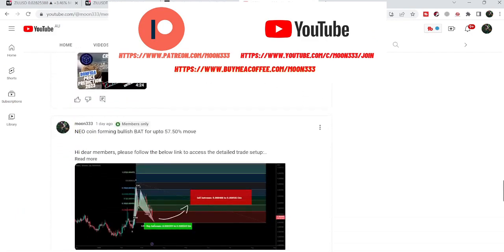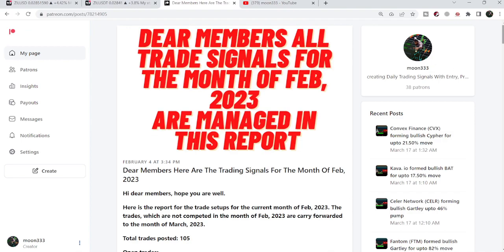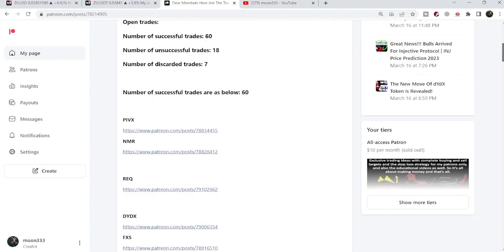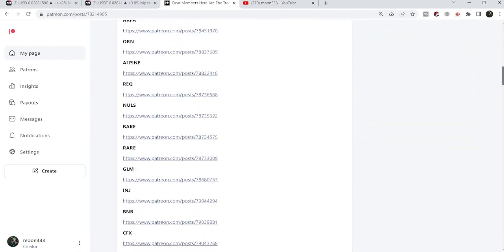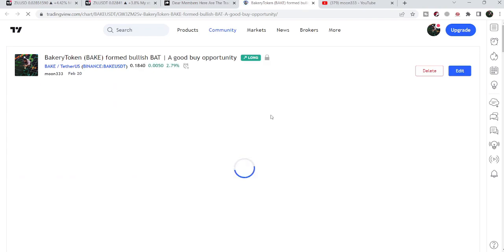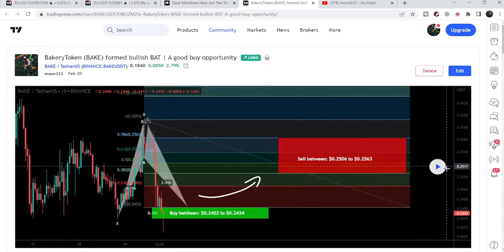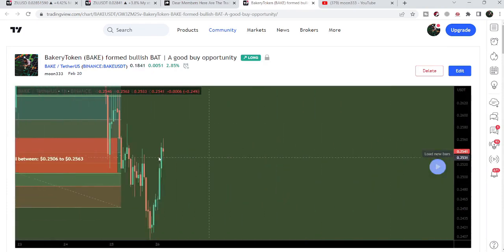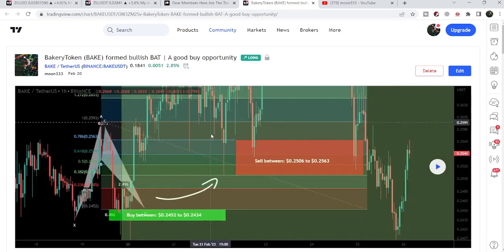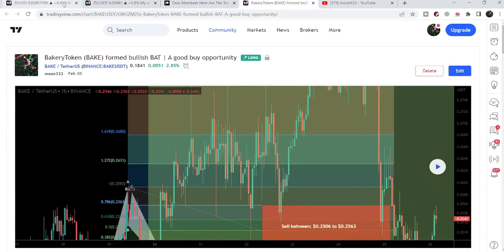You can find a link to join me in the video's description. If you would like to see how my trading signals work, I've also shared links for previous reports in the description. For example, to verify a trading signal like the one for Bakery Token, you just click the link for that trading setup — it takes you to the TradingView chart, you click the play button, and it shows you how the price moved up from the buying zone and rallied to the sell target. That was quite a big pump.